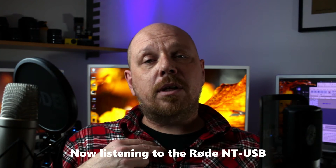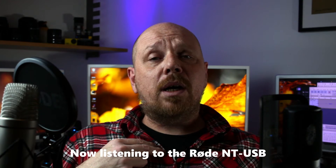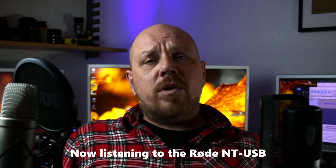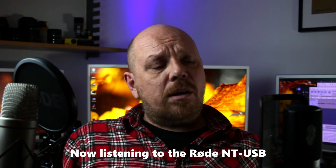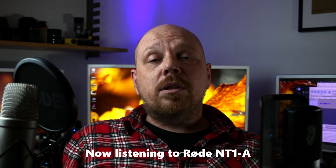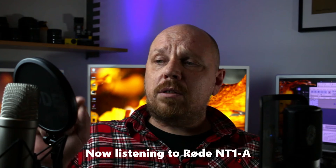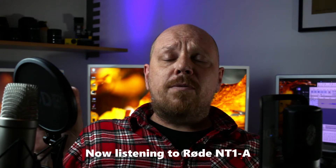As a bonus I have this lavalier mic, the Boya BY-M1, to compare to also. Starting with the setup I'm using here: the NT-USB is a USB mic directly connected to one computer. I use Audacity to record, and the NT-1A is connected to my audio interface with an XLR cable — a Behringer UMC 404 legacy version — and it's phantom powered with 48 volts.